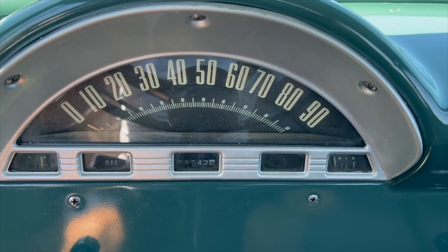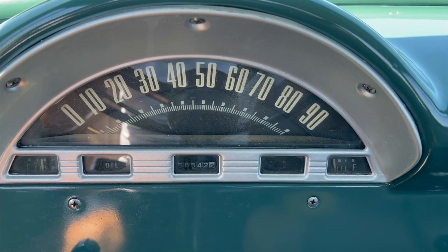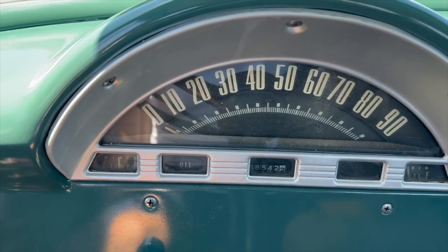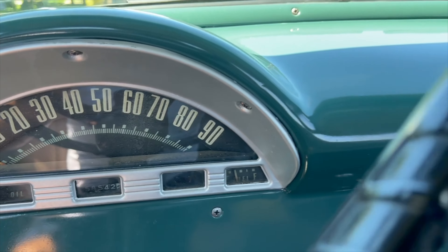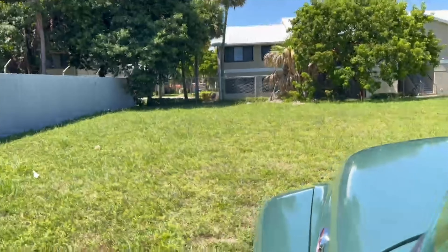Here's the odometer — you can see from the pictures that we have posted that it just flipped. Odometer is working, temperature gauge is working, fuel gauge is working. Right now the vehicle is still running and you can hear the engine.